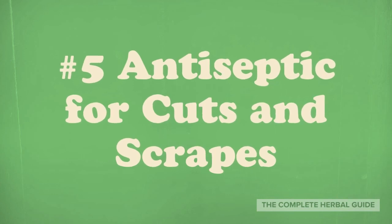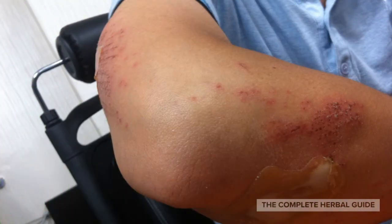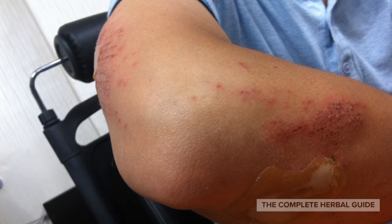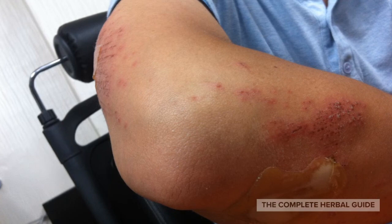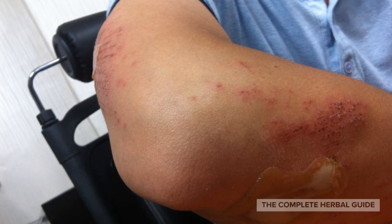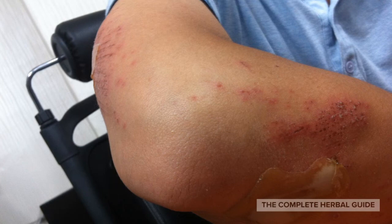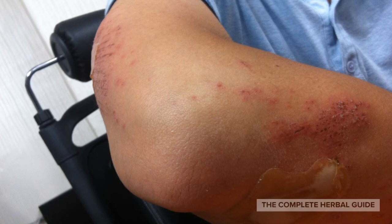Number 5: Antiseptic for Cuts and Scrapes. Injuries that cause broken skin can introduce germs into your bloodstream, which can lead to an infection. Fortunately, you can apply tea tree oil solution to your cuts and scrapes to prevent an infection from your open wound. First, clean out the wound with soap and water. Next, mix a drop of tea tree oil with a teaspoon of coconut oil and apply a small amount to your injury. Cover your wound with a bandage and repeat at least twice a day until your body produces a scab over the cut or scrape.